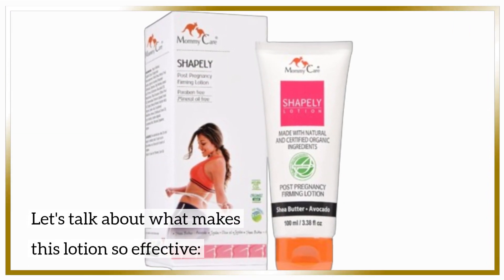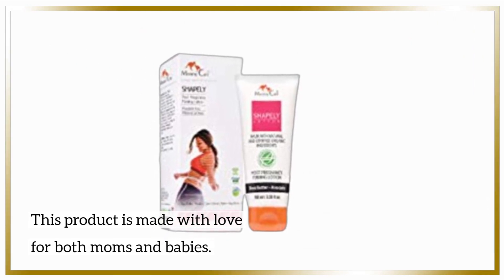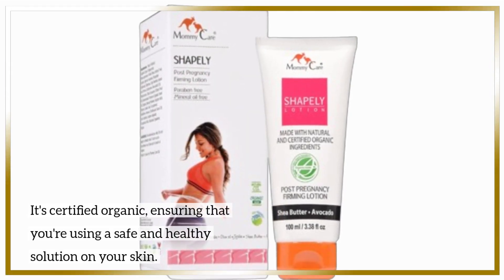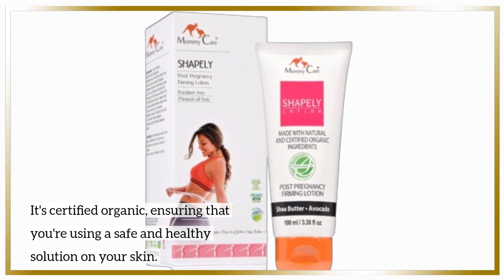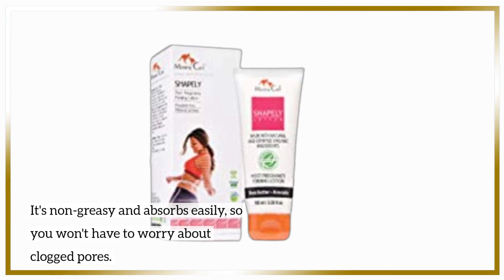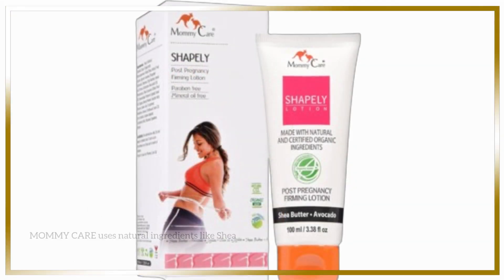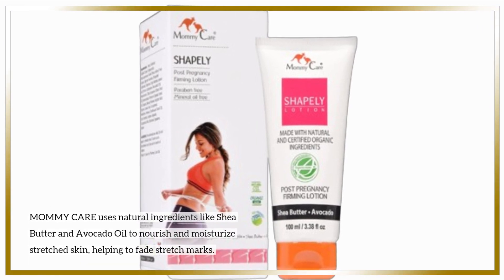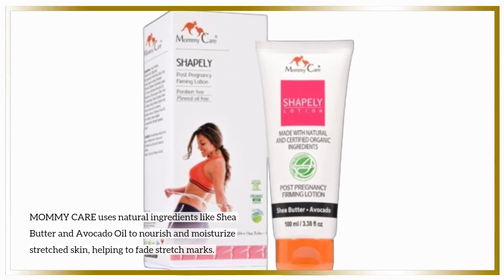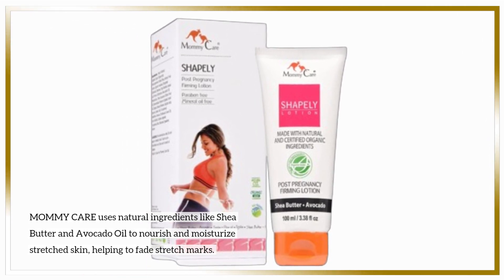Let's talk about what makes this lotion so effective. This product is made with love for both moms and babies. It's certified organic, ensuring that you're using a safe and healthy solution on your skin. It's non-greasy and absorbs easily, so you won't have to worry about clogged pores. Mommy Care uses natural ingredients like shea butter and avocado oil to nourish and moisturize stretched skin, helping to fade stretch marks.